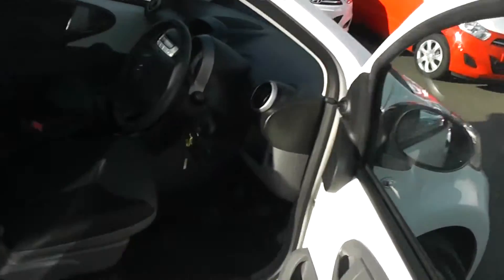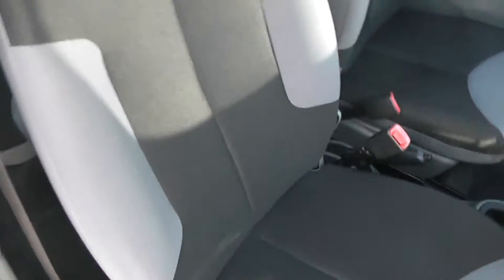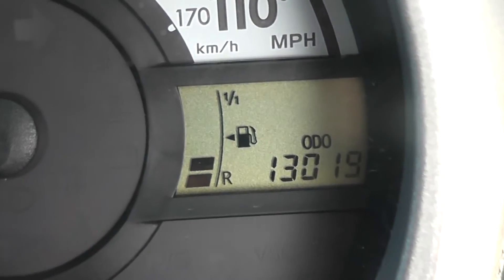Inside the car you have a nice black interior with grey surrounds, showing no sign of any wear or tear — it's a nice little clean car. And as you can see, the mileage on the car is 13,019.